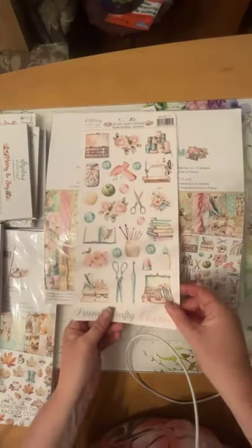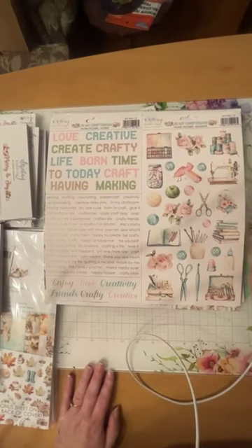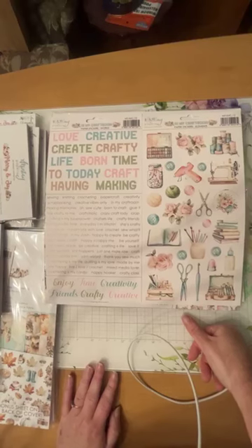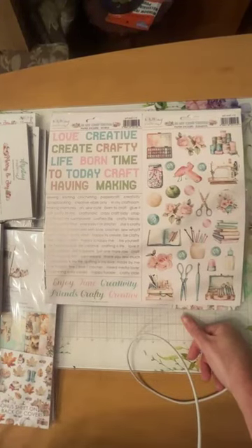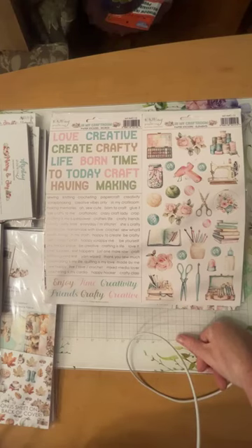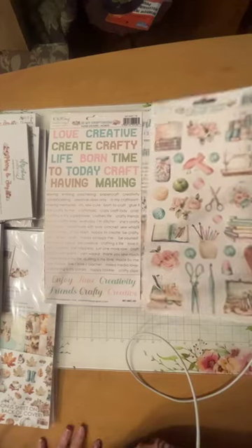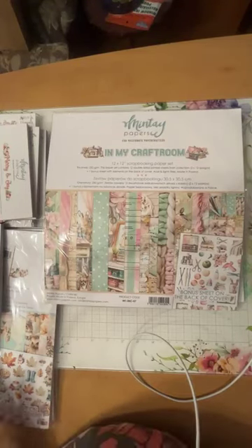Then we have the 'In My Craft Room' paper sticker elements — two different ones. The first features all the little crafty goodies: jars of buttons, crochet hooks, thimbles, glue bottles, flowers, paint caddies. The second features words — larger ones at the top like 'creative,' 'crafty,' 'born to craft,' and smaller font below with things like 'sewing,' 'knitting,' 'crochet,' 'paper craft,' 'creativity,' 'scrapbooking,' 'creative vibes only,' 'in my craft room.' There's also some scripty font. And last but not least, we have the 12x12 for 'In My Craft Room.'